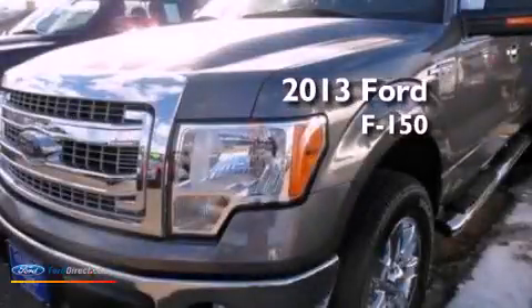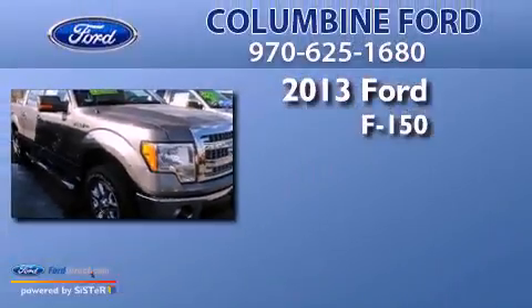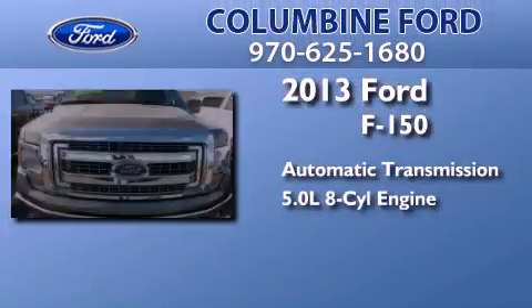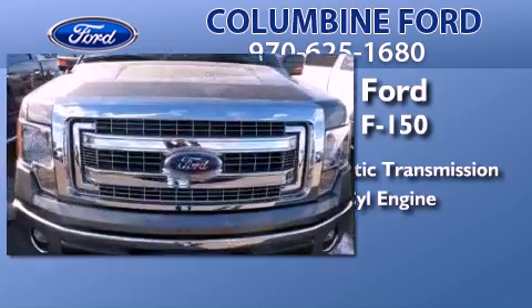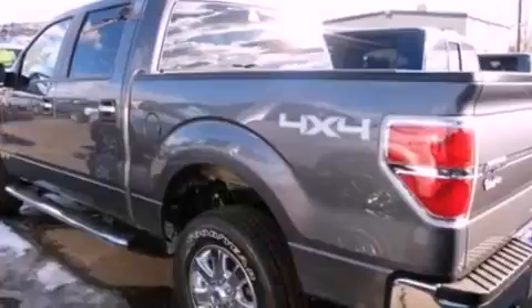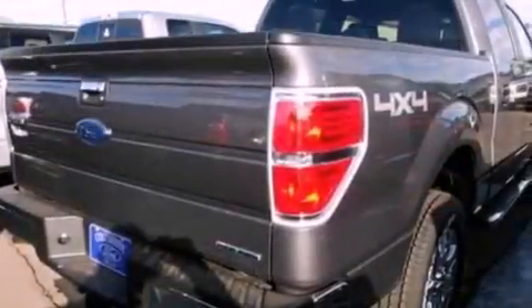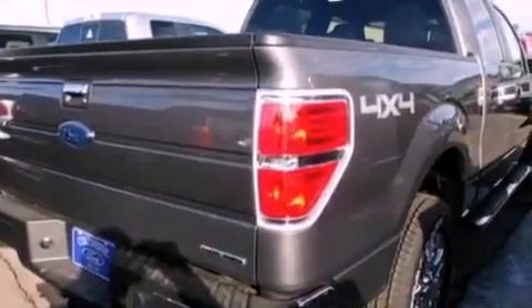This is a brand-new 2013 Ford F-150. This truck has an automatic transmission and a 5.0-liter V8. Its top features and packages include the convenience package, a double wishbone independent front suspension, and a tire pressure monitoring system.